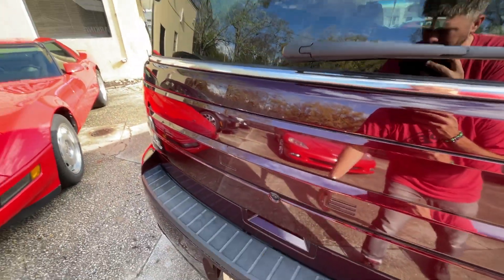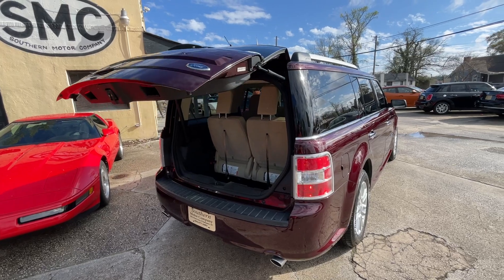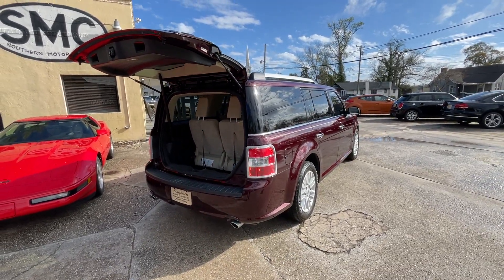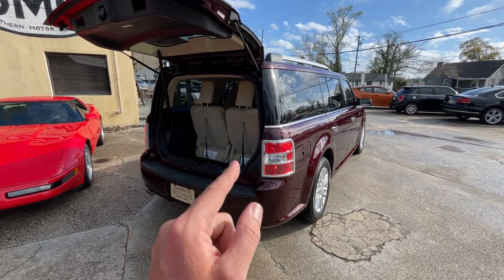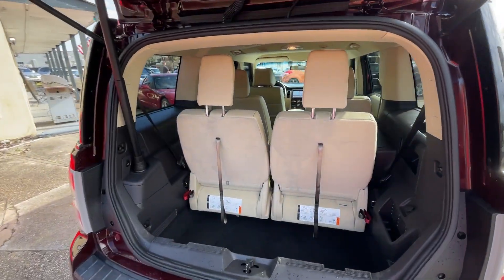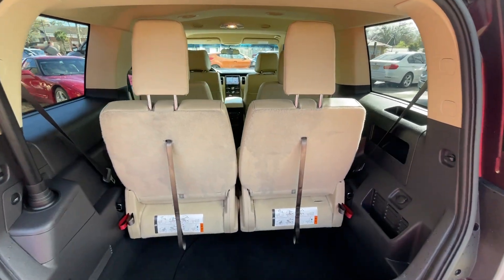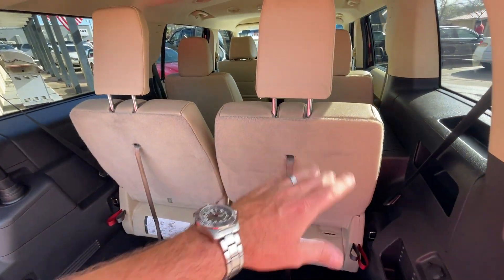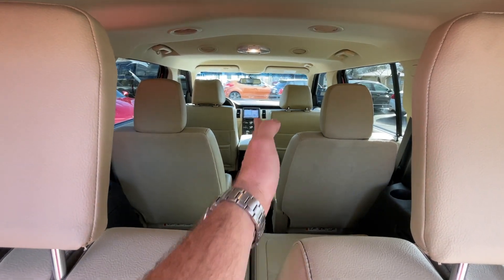Hit the button right there — opens up the power tailgate. It's a third-row seater. Here's what I can tell you: it has the space and room of a minivan but doesn't look like a minivan. Not everybody wants to cruise around in a minivan. This probably has even more space than an actual minivan. The rear seats can also fold down and flip up with more storage underneath.